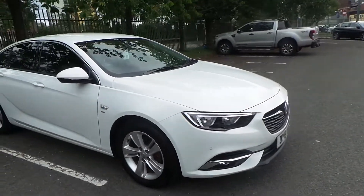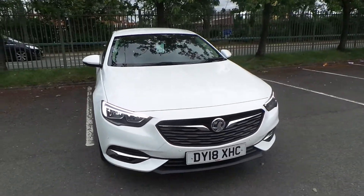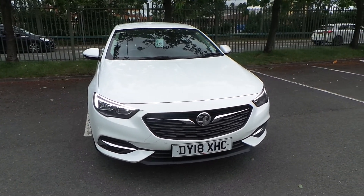If you'd like any more information or you'd like to book a test drive on our 2018 plate Vauxhall Insignia SRI, please call us at Pentagon in Manchester. Our telephone number is 0161 798 7000. Thanks a lot for watching.